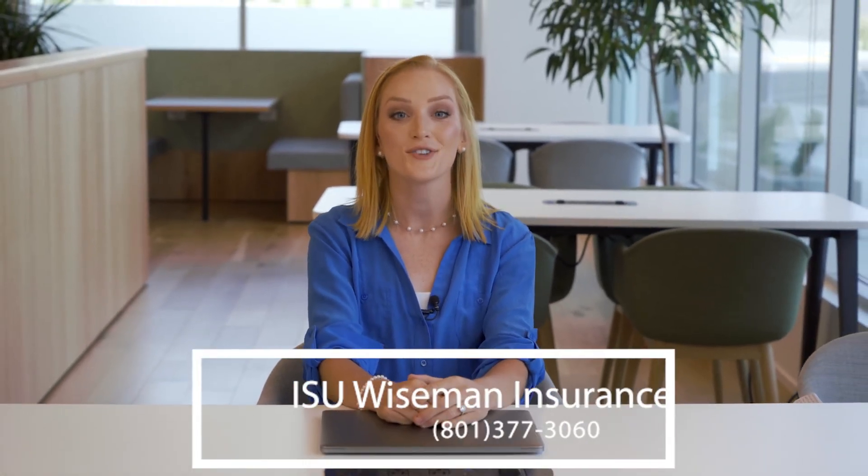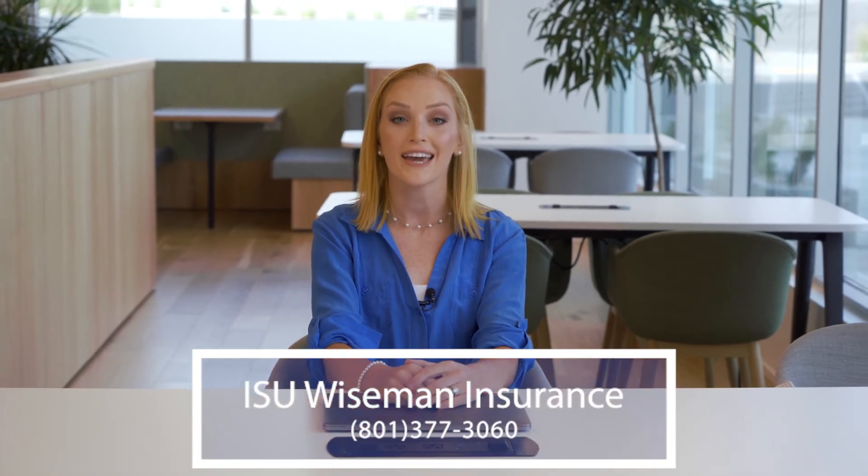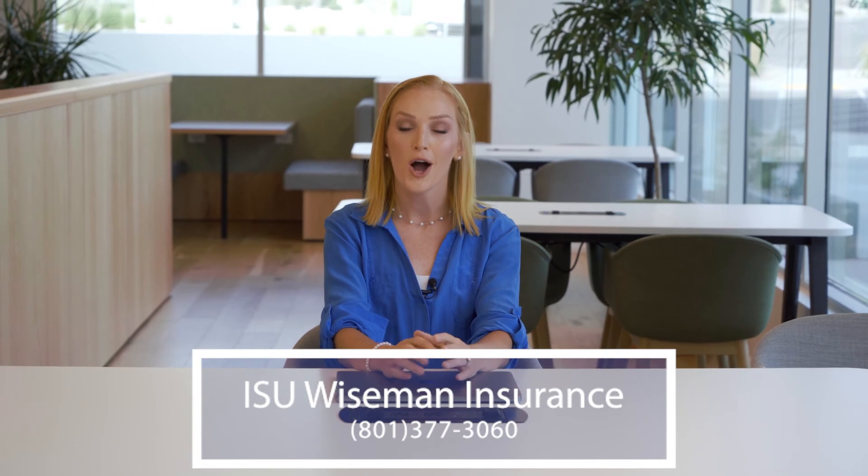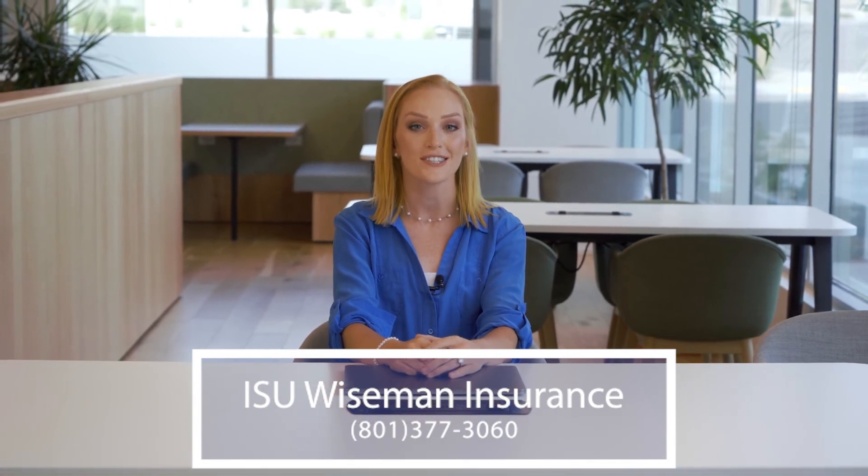I think you'd agree it's always better to be safe than sorry. So when you're ready to take a step in the direction of safety and responsibility, please contact us here at ISU Wiseman Insurance by calling 801-377-3060 or by visiting wisemaninsurance.com.